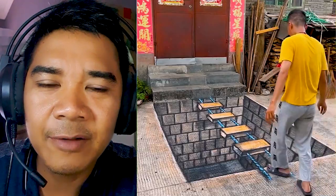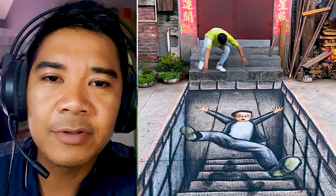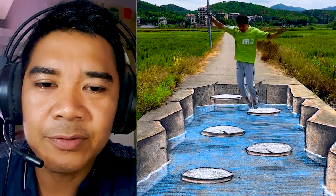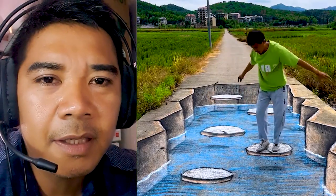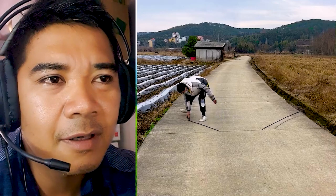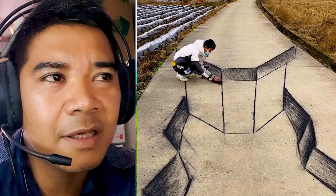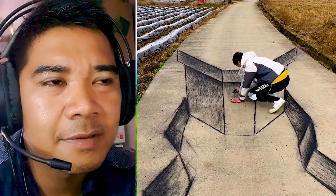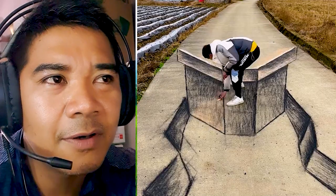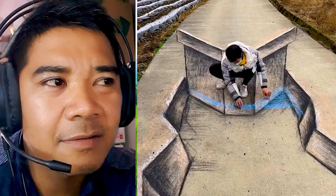Hello guys, welcome to my channel Praga Art. Always collect the video painting 3D art on the road using only charcoal. I would like to say thank you to all my friends and shout out to Daniela Biscaro. In this video I will show you one guy painting 3D art on the road with charcoal. He paints every day and everywhere, and he paints on small roads in the countryside, and people like this guy so much because he paints 3D like real.